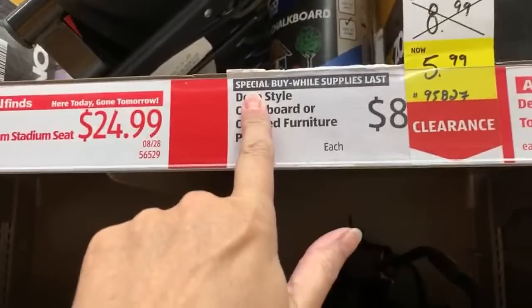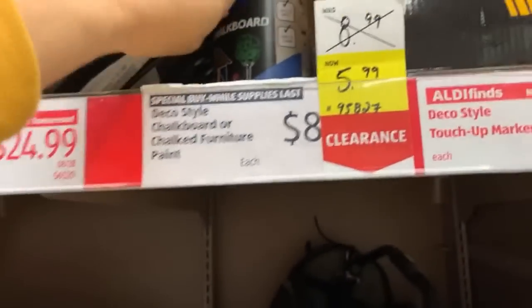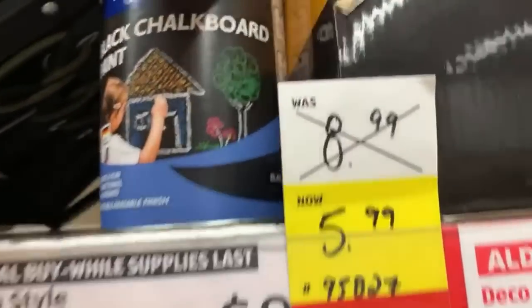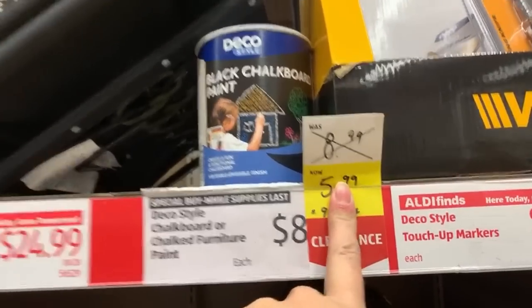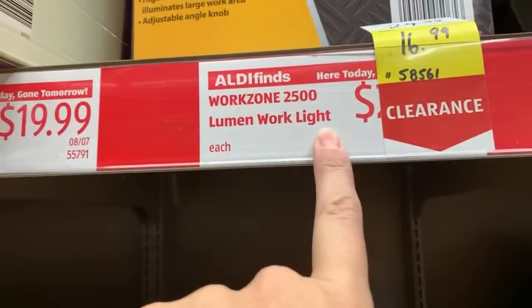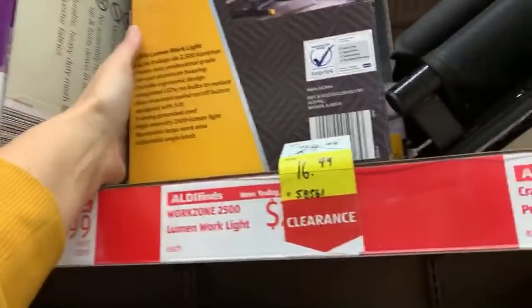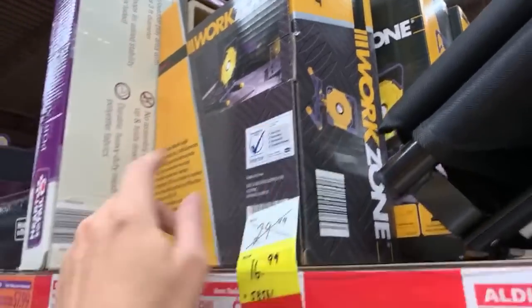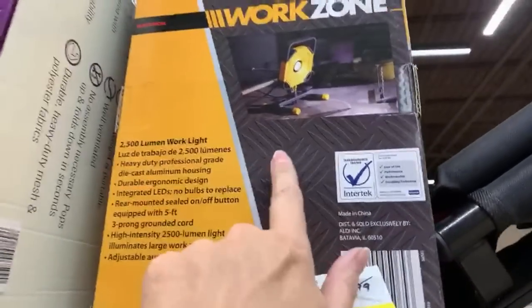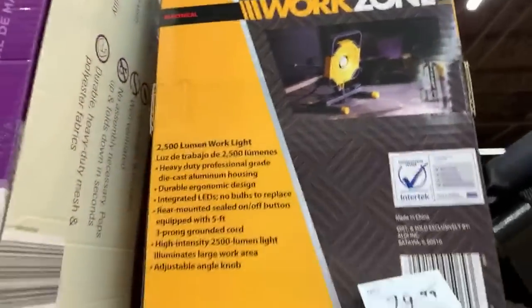This is the Deco Style chalkboard or chalk furniture paint. It was normally $8.99, but now it is just $5.99 — that's on yellow tag this week. We also have a Lumen work light, normally $29.99, now half price. This is one of those painter lights you see when people are painting or doing drywall. It's super bright.